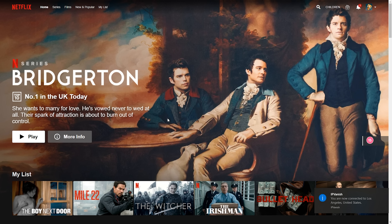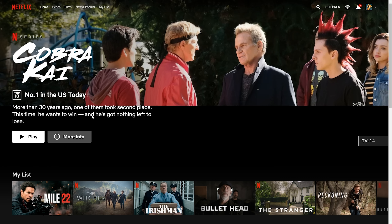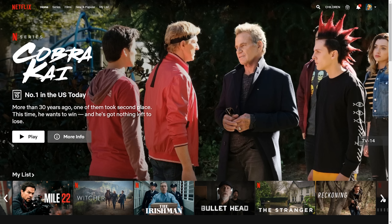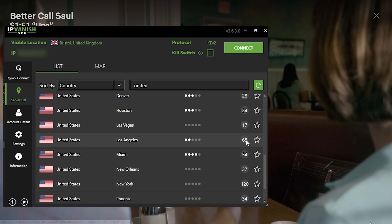One of my top reasons for IPVanish is that they've got so many servers. This is working with no issues, but if there was an issue I can simply select another VPN server — even in LA alone I've got 68 servers to choose from. As you can see, I've got the full USA Netflix even though I'm located in the UK, and I can watch whatever I want — it plays perfectly with no problems at all.